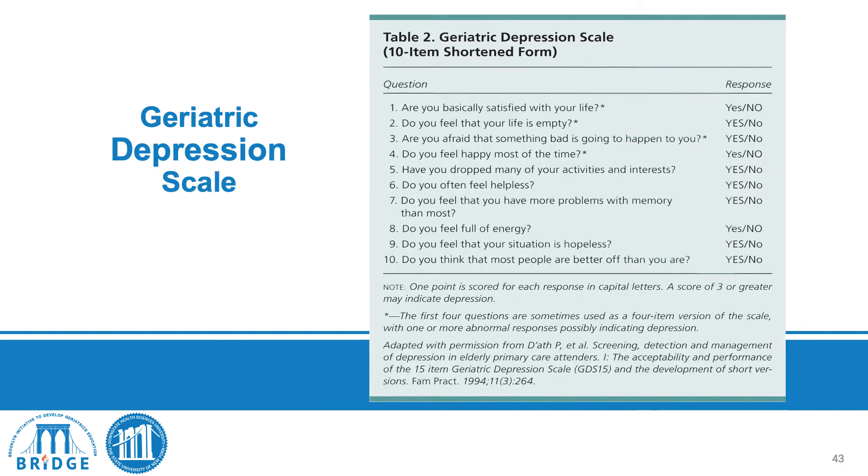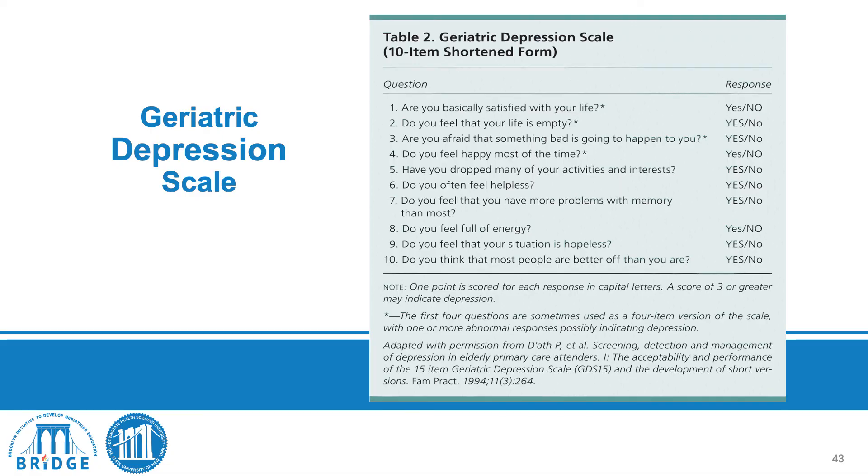We always screen patients for depression, because undiagnosed depression can adversely affect psychosocial functioning and all other factors covered in the geriatric assessment. We use a geriatric depression scale instrument — this is one form of that screening tool.